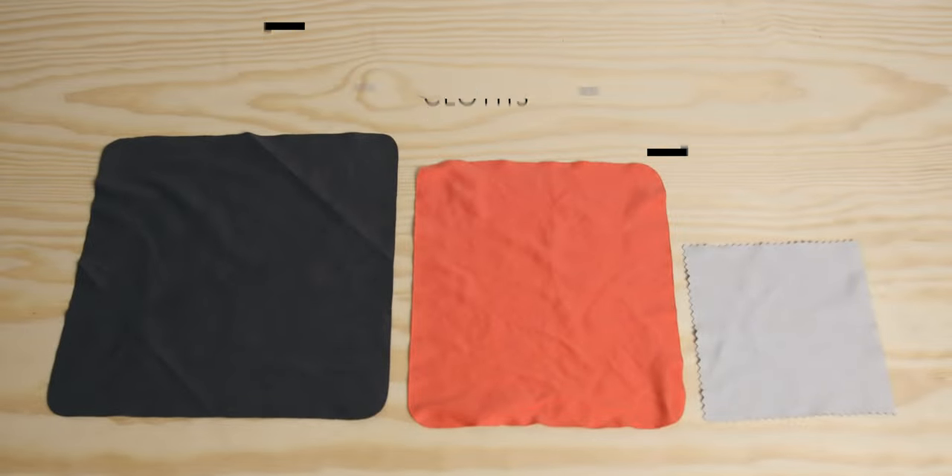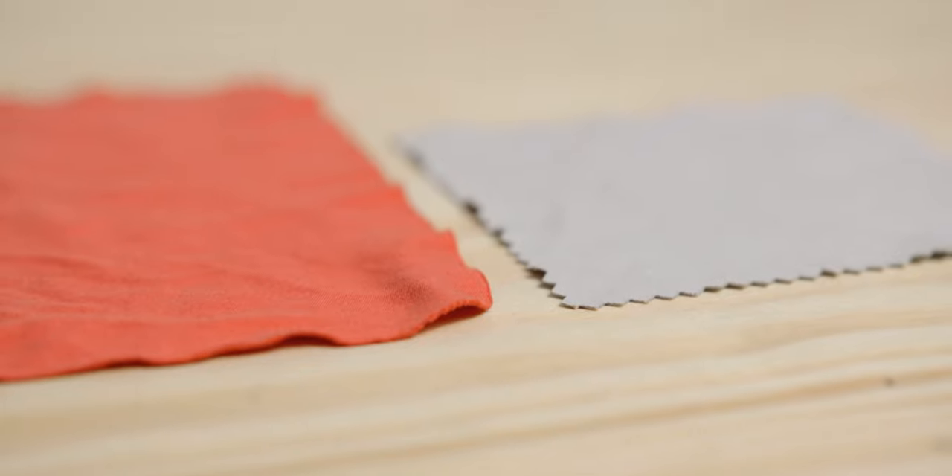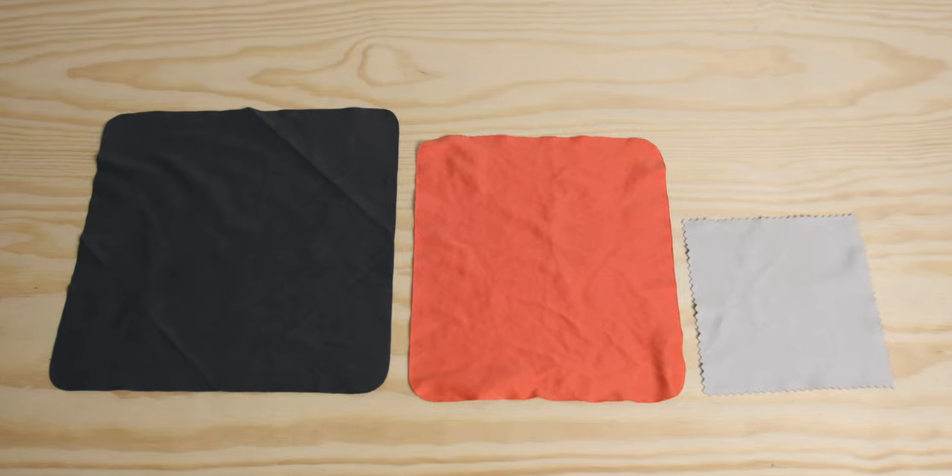8. Cloth. In each of my main camera bags, I always have a cloth. As you can probably guess, I use them to clean lenses, filters, monitors, as well as laptops when needed. As a tip, make sure you have more than a few, as for some reason they always seem to disappear.